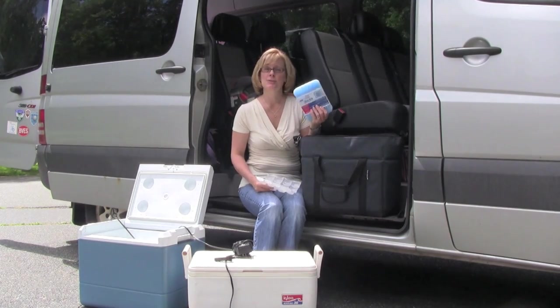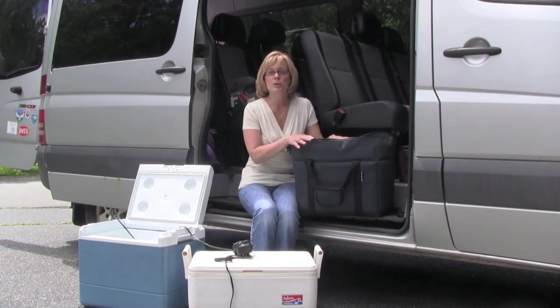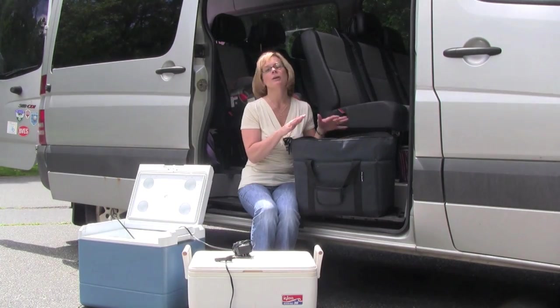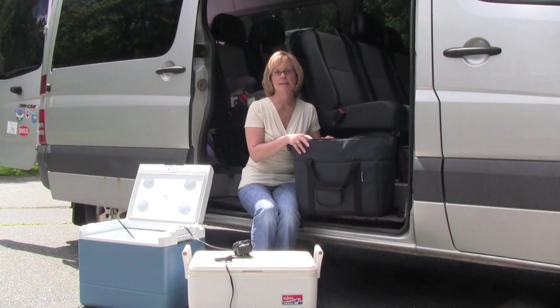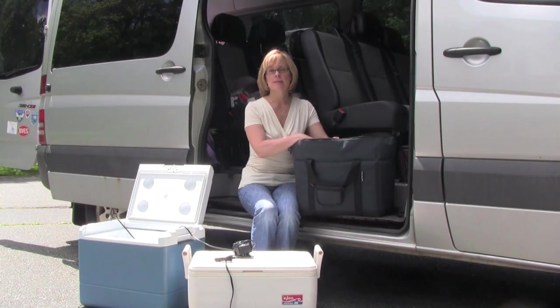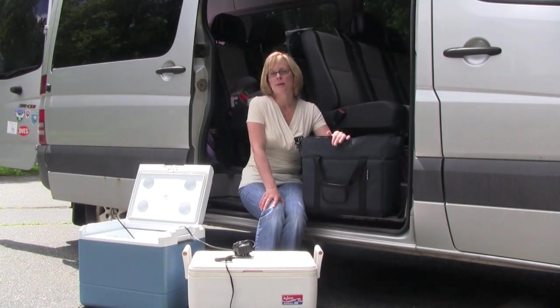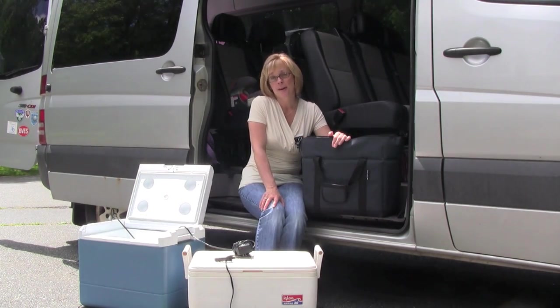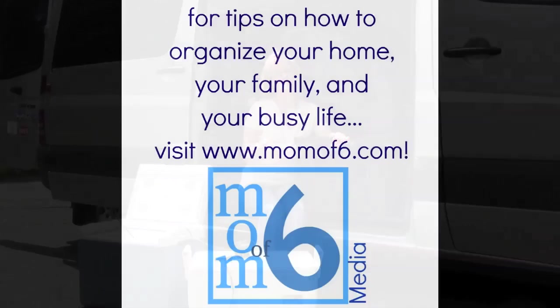They're a lot easier to use than larger, heavier ice packs. This cooler works nicely for us because we're only going to be packing maybe breakfast or lunch in it to eat along the road. At night I'll be able to re-freeze the water bottles and cold packs, and then pack whatever I'm going to use for the next day. For more advice on how to organize your family's road trip, please visit me at momof6.com.